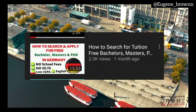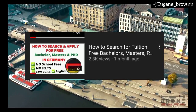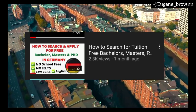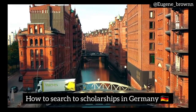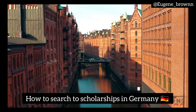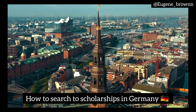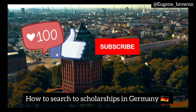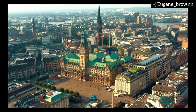In my previous videos, I have talked about how to search for tuition-free universities and courses in Germany, so that video will definitely be of help if you want to study in Germany. You can check it out after this video. Now let's go into the main reason for this video — how to search for graduate and undergraduate scholarships in Germany. This video will help you know how to search for and apply to multiple scholarships, increasing your chances of getting one. So smash the like button, subscribe if you haven't, and turn on the bell notification so you don't miss future updates.